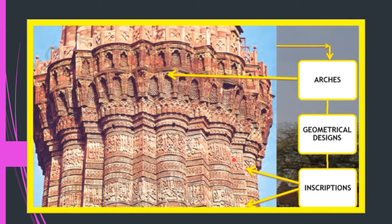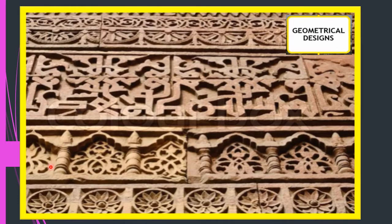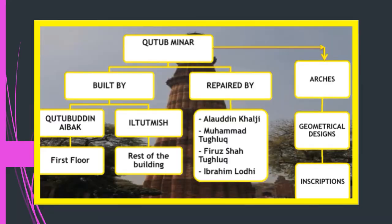The building is still standing strong — truly an architectural marvel and masterpiece. This slide shows the geometrical designs made in the Qutub Minar. You can see in the closer look how intricate these designs are.